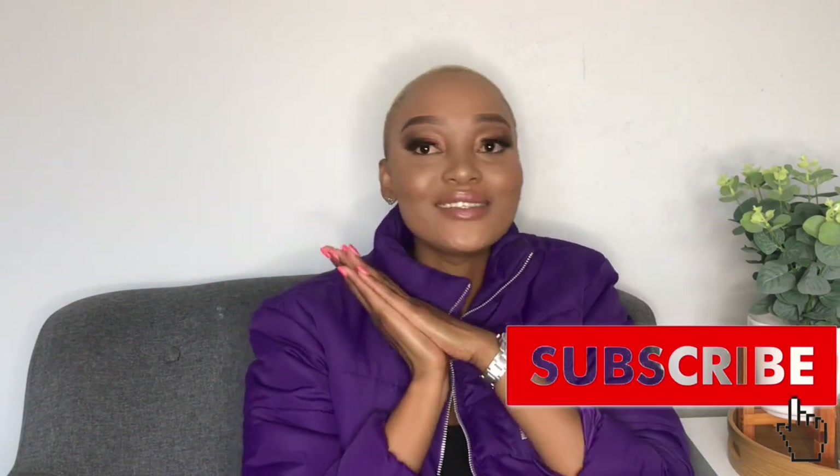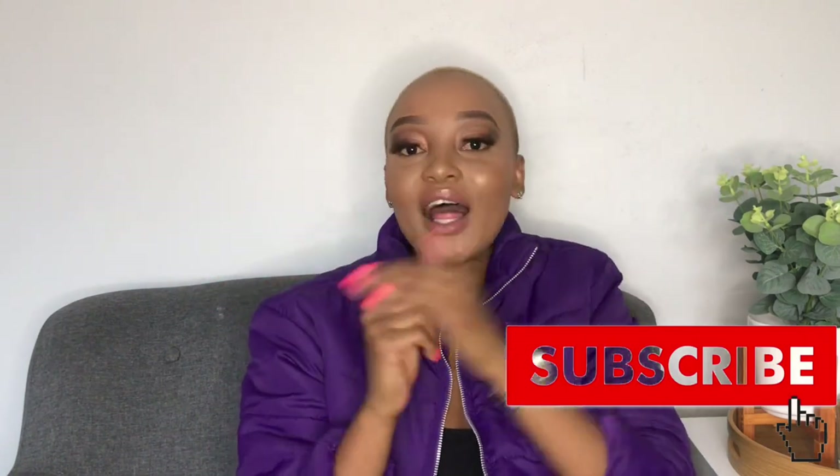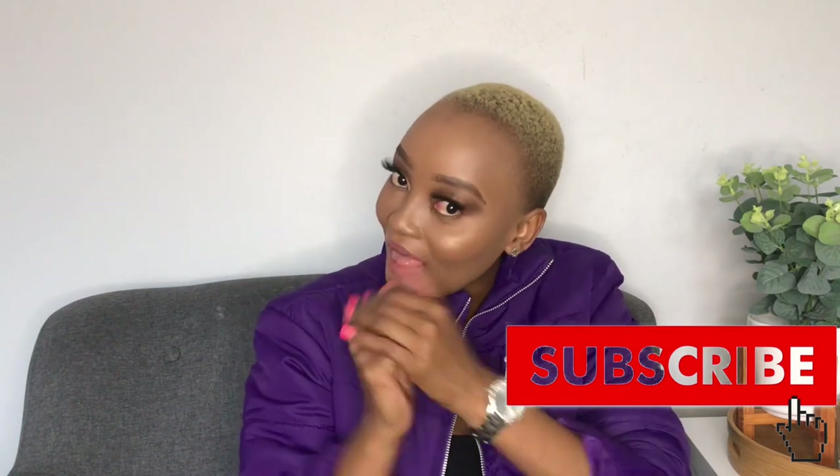Hey guys, welcome back to my YouTube channel! If you are new, welcome — please make sure that you subscribe, it really helps my channel. Click the notification bell so that you don't miss anything I post. For all those returning, thank you so much, you guys have been amazing. Please make sure that you like, comment, and subscribe. In today's video I'm so excited because I'm doing a try-on haul!